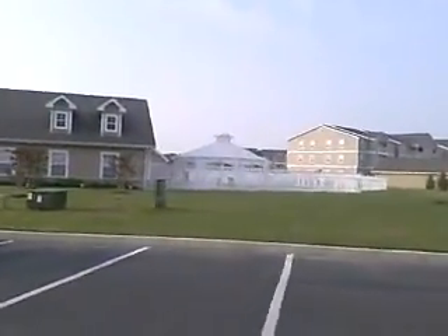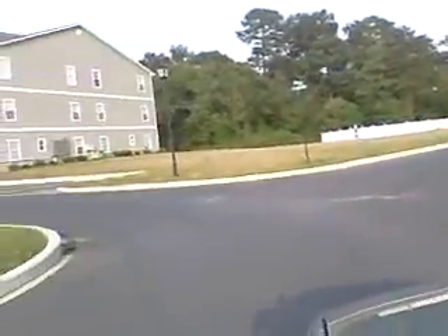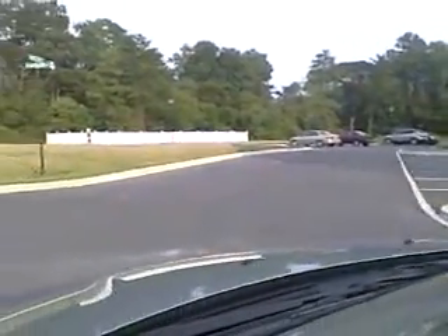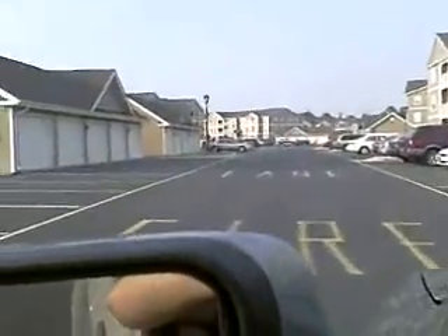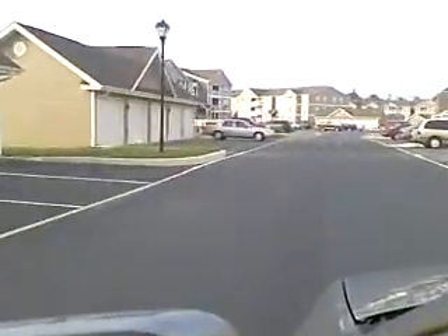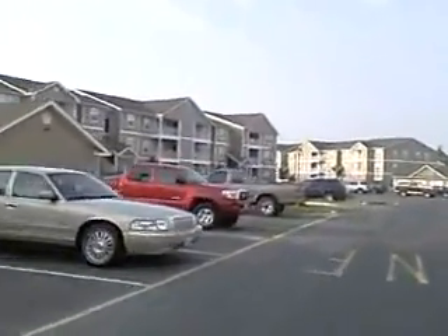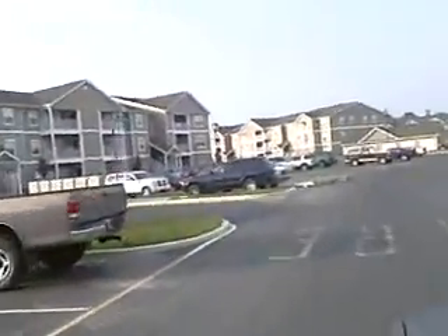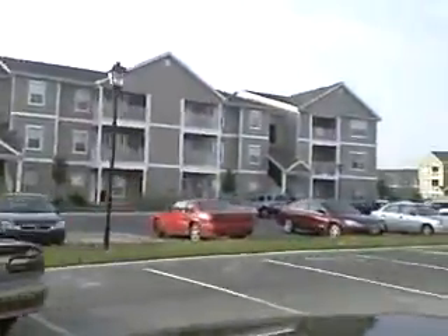There's the pool. This back here is what's called the Bark Park — that is for the dogs they allow in this complex to go run free. Doesn't it look nice?